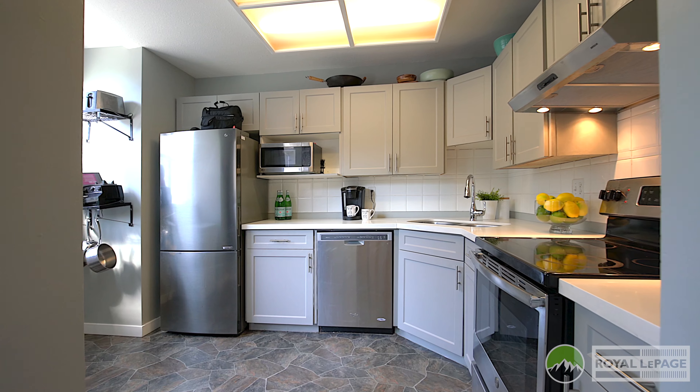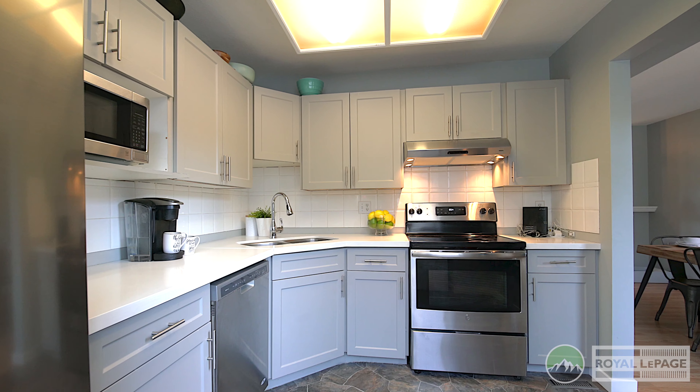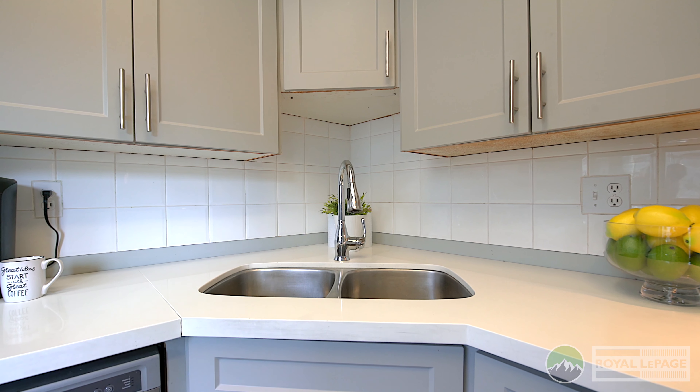Some of my favorite updates are in the kitchen, where they have new quartz countertops, stainless steel appliances, and new cabinet doors. They've also redone the furnace and hot water tank, and the roof was done in 2016.